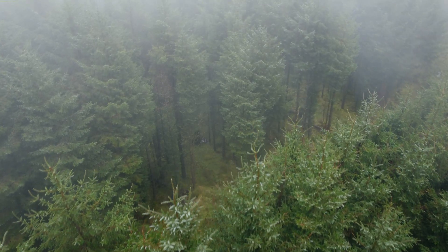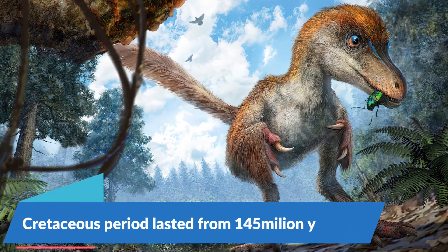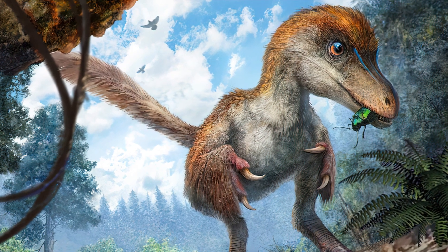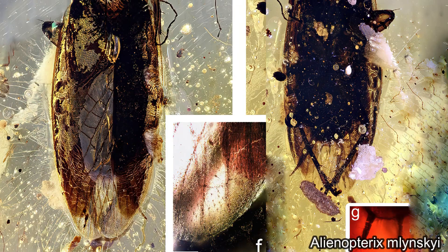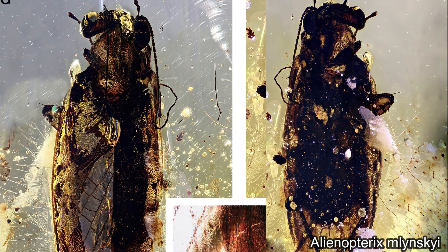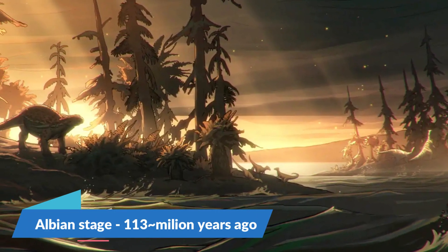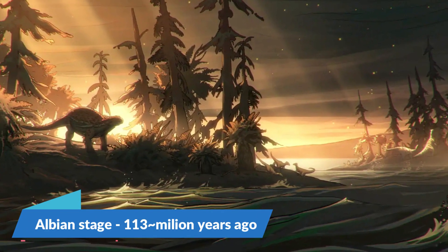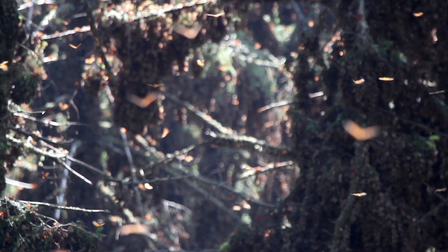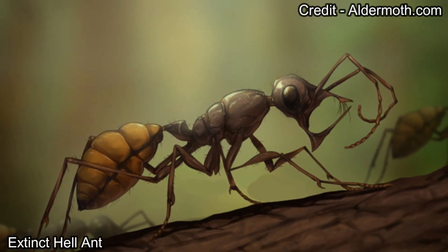The oldest fossil deposits from where Alenopteridia roachoids were discovered are from the Cretaceous period. We don't have any fossil record of these creatures before that, meaning scientists think that the Alenopteras did evolve in the Cretaceous — more than 100 million years ago in the Albion age. That was the time when the Earth was still dominated by the dinosaurs. And at the same time, many other plants and insects evolved too, including the angiosperms and the ants — which will be important later.